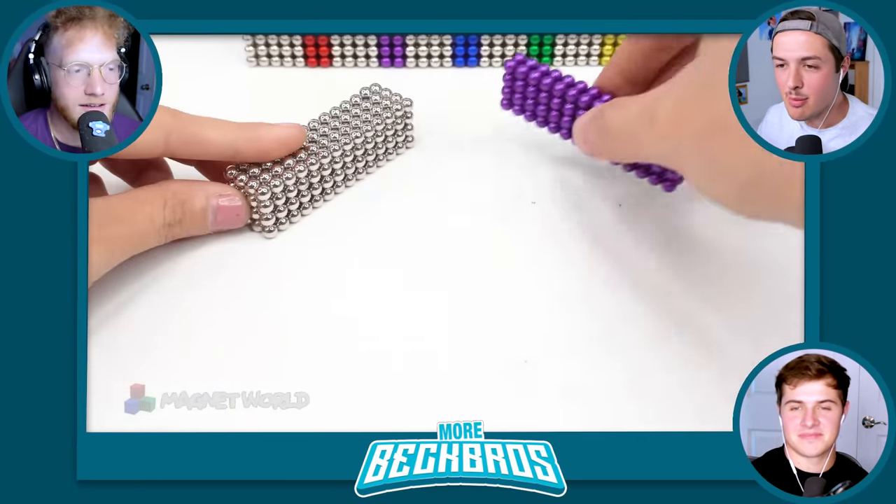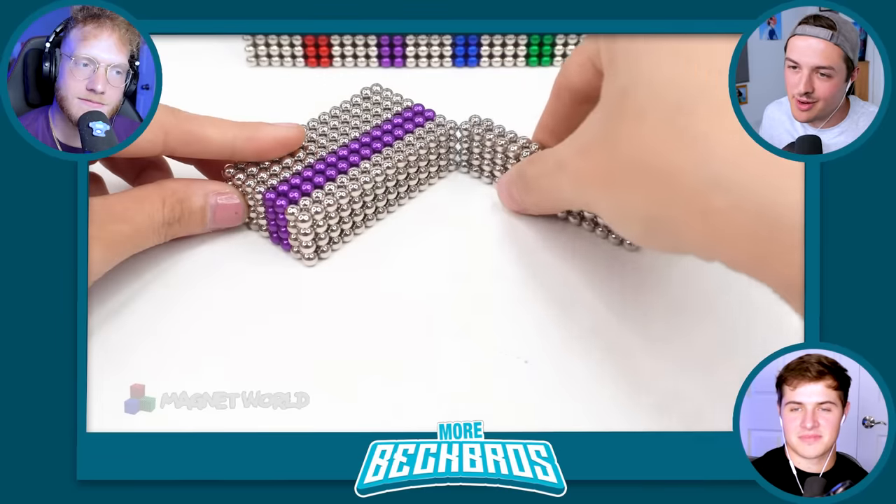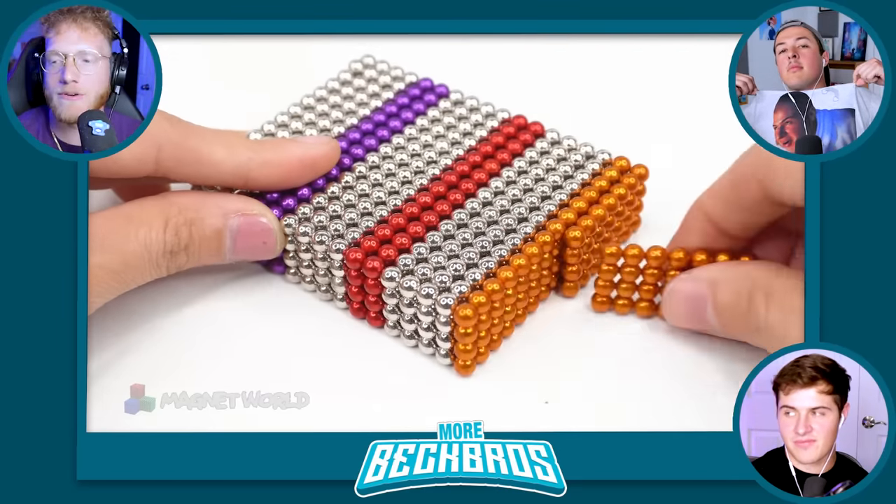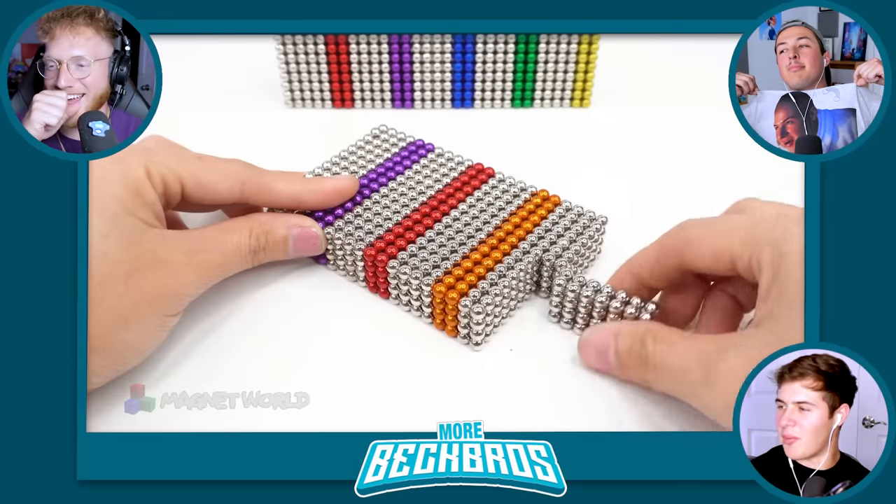Kind of reminds me of Adam's bald head — just a bunch of little guys sticking together. It reminds me of when I used to slap Adam's bald head.